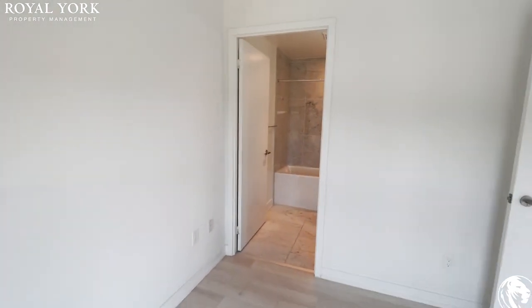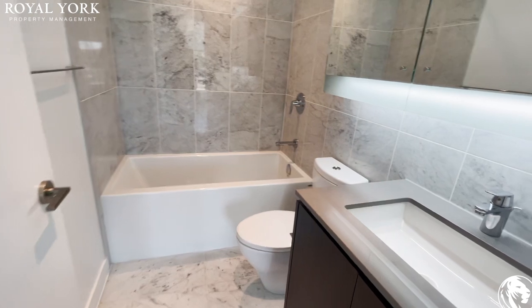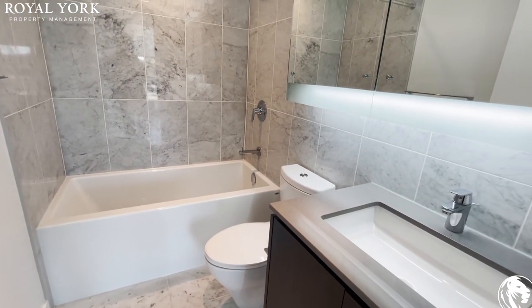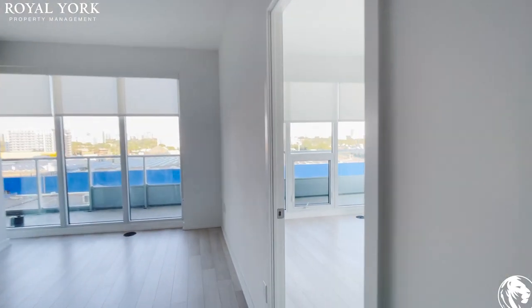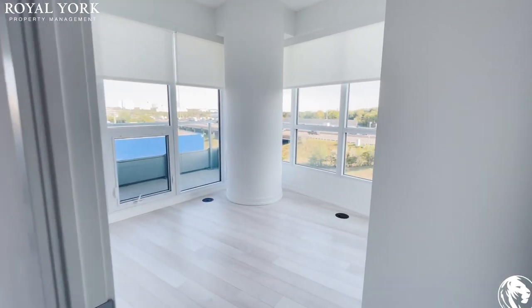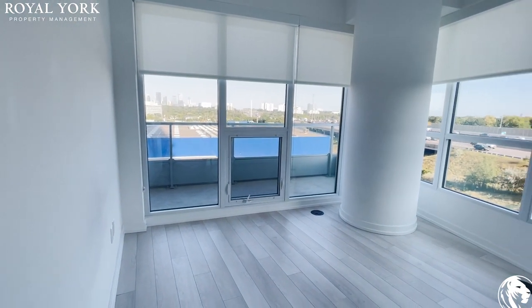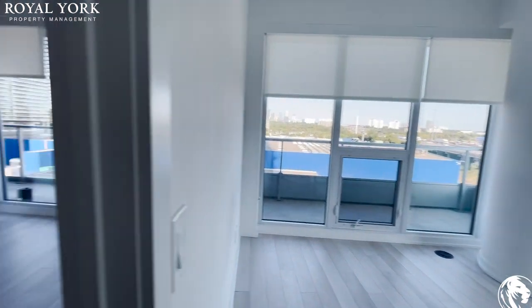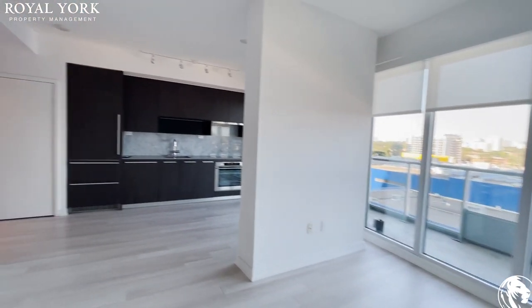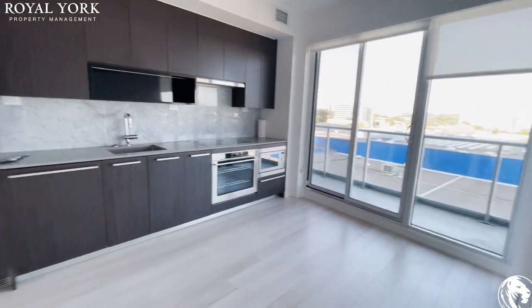And the ensuite bathroom — very similar to the other one. Here's the second bedroom. It's a very bright unit; you can see I have all the lights off and we're still getting a lot of natural light.